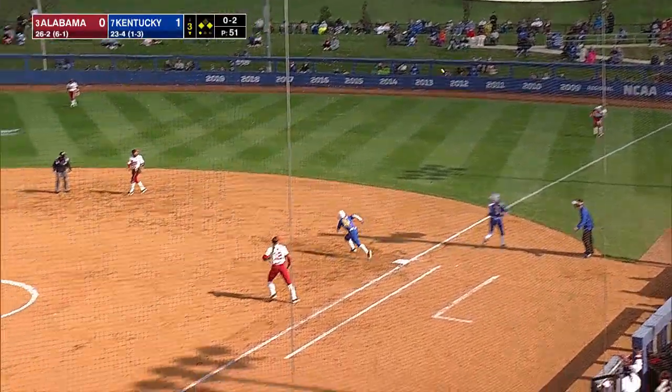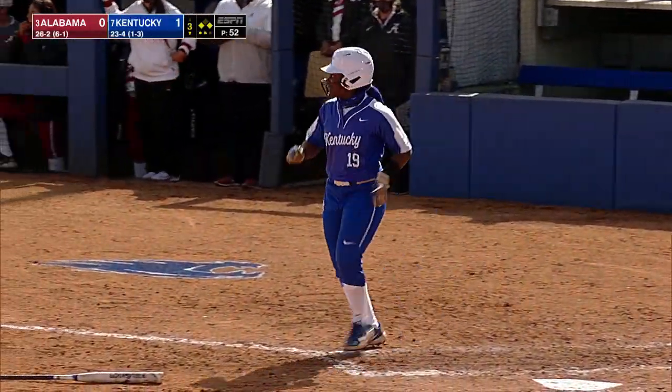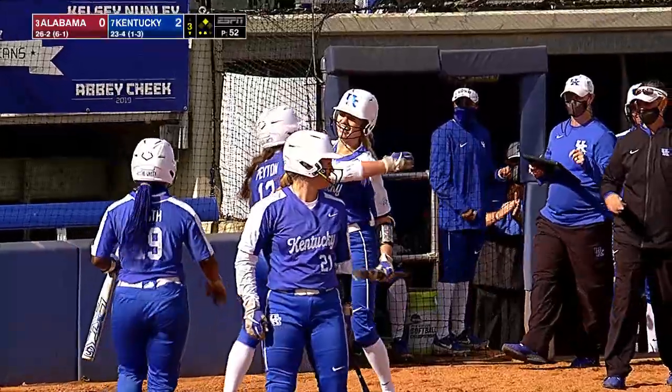Ball hit well to right. Sides makes the catch. Tagging and scoring is Riley Smith, and also advancing as that throw went through goes Lauren Johnson.